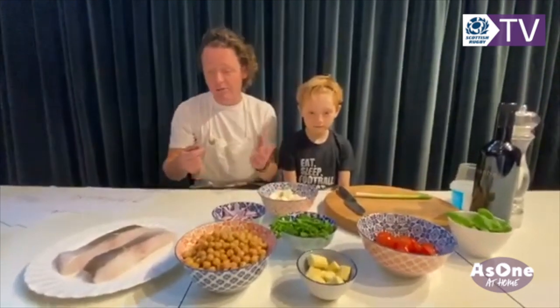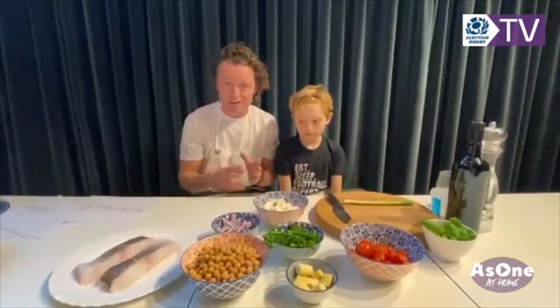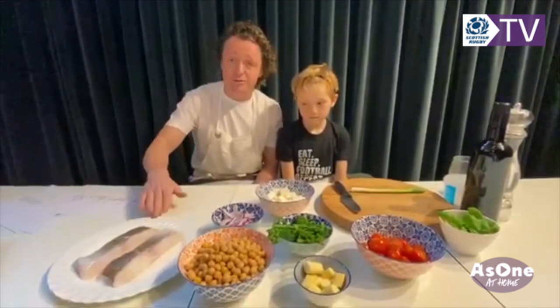All these ingredients here are really accessible. The chickpeas you can buy cooked in a tin at the supermarket, really not too expensive. We've got some feta cheese, broccoli, corn, and cod. Now listen, if you don't have all these ingredients, it doesn't matter. You could use salmon, hake, any other kind of fish — you could even use chicken breast or whatever.